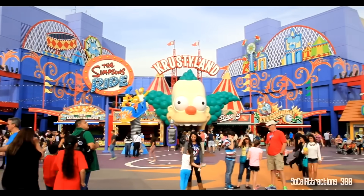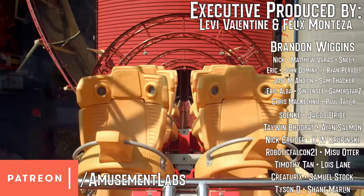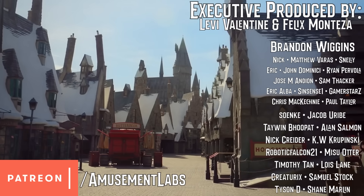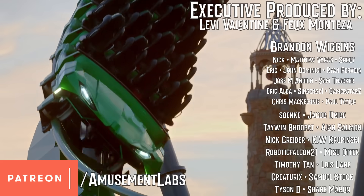And that's how The Simpsons Ride works. If you like this video, please subscribe, and while we don't end near the gift shop, please do consider joining our Patreon for early access to videos like this and more. Thanks for watching, and I'll see you in the parks.